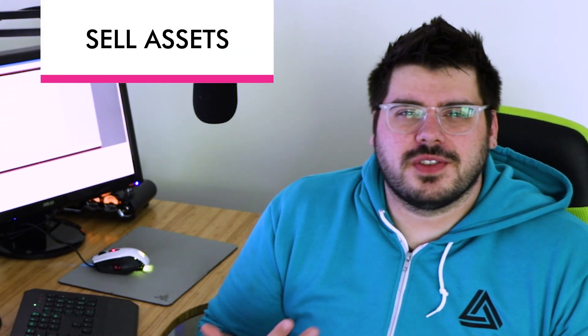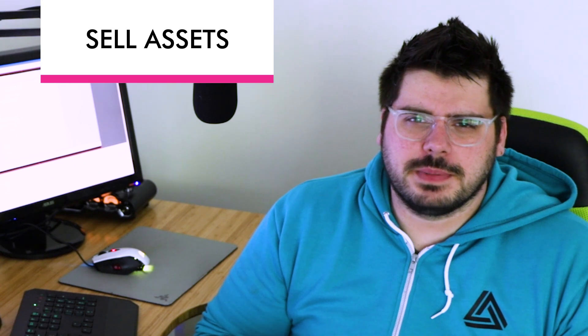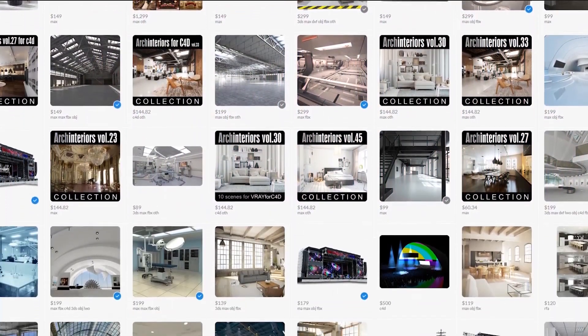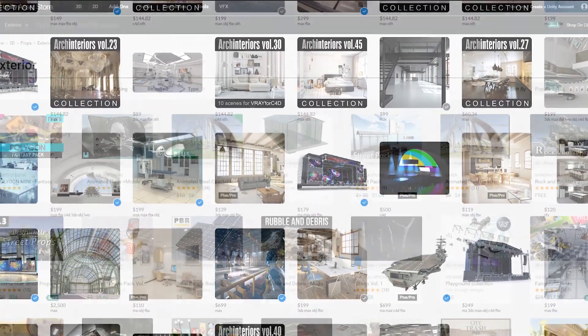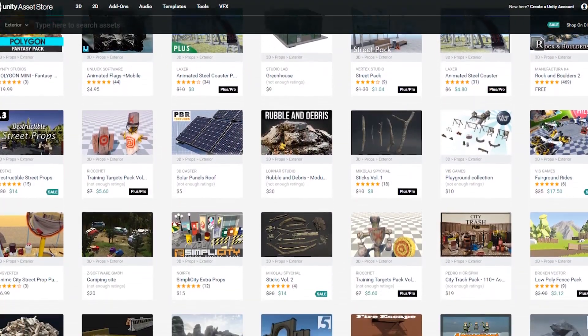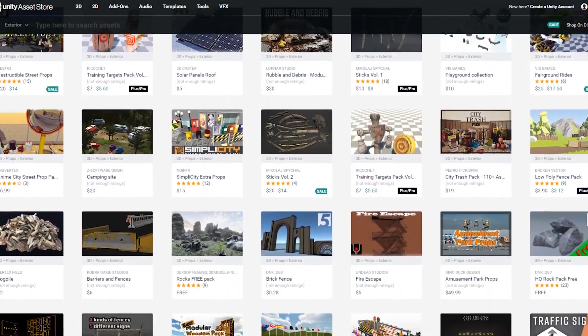Number four is to design objects that you can then sell on 3D model websites. There are a bunch of gaming websites — I'll list them in the comments below. I've never done this before, but I know it's pretty lucrative and a lot of people do it. For games, you can put 3D assets on there and if people like them, they pay you for them. It's tough to gain a lot of traction, but if you're looking for a little passive income and you just like modeling in SketchUp, it might be a great option.